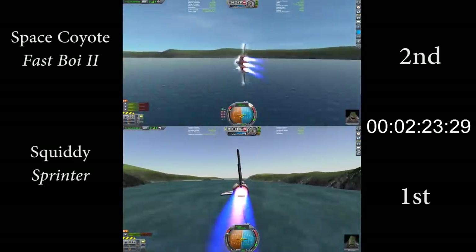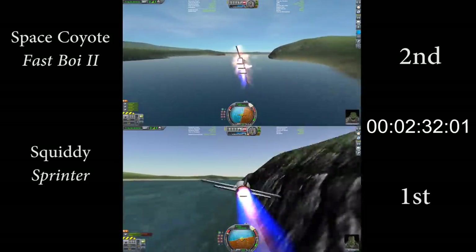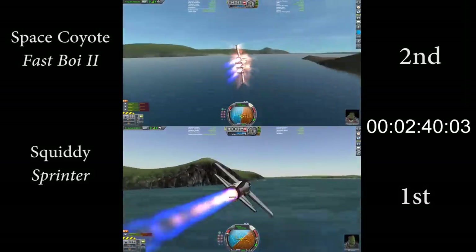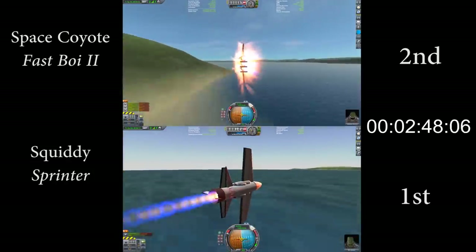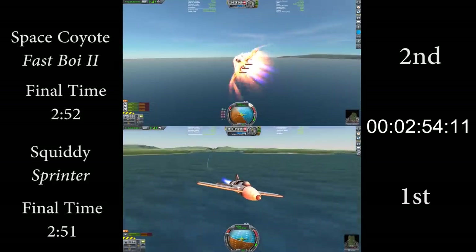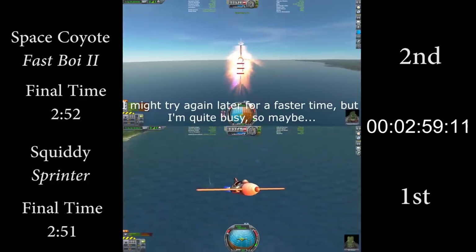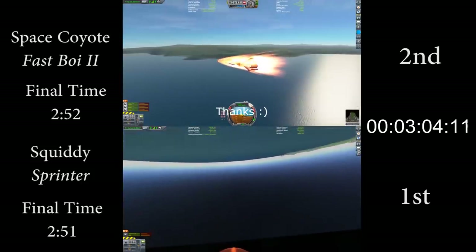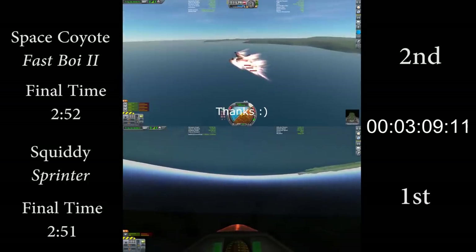Squiddy stays at about 1,100 meters per second even during the tightest part, which means that on the exit, he's actually two seconds ahead. However, during the final high speed section, it's Space Coyote that's maintaining a little bit more speed through the corners, and he is slowly gaining back on Squiddy as they approach the finish line, but he does run out of room and Squiddy passes over the finish line one second ahead in a time of 2 minutes and 51 seconds for Squiddy and 2 minutes and 52 seconds for Space Coyote. These are extremely impressive times regardless of the criteria, and the fact that they were achieved with fully stock physics using the whiplash engine and no part clipping is really impressive.